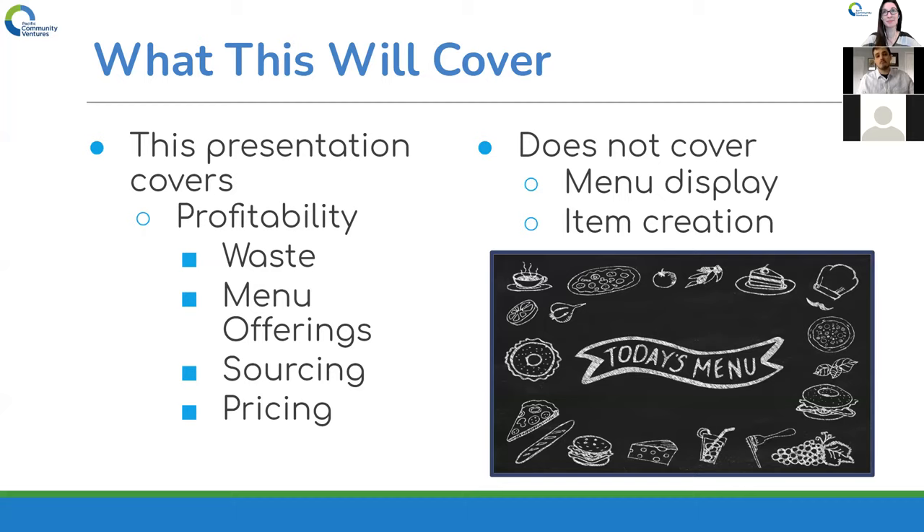What we won't really cover is menu display. I know there's an entire science behind it and a lot of resources out there, including website platforms that allow you to seamlessly transition menus between Uber Eats, Grubhub, and your website. I'm also not going to tell you how to create items or what ingredients to put in your dish. However, we will cover calculations to realize whether you're portioning dishes correctly and whether you really need a certain ingredient, because perhaps that's where you're losing some profitability.